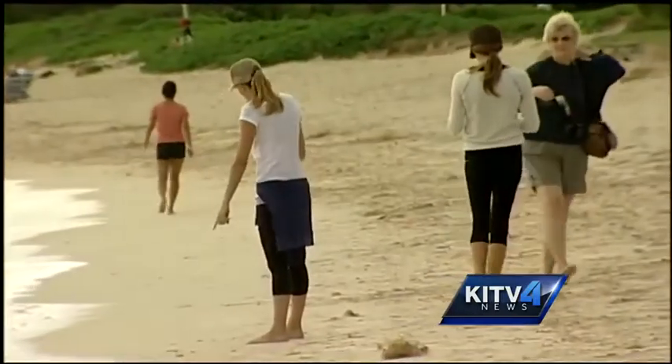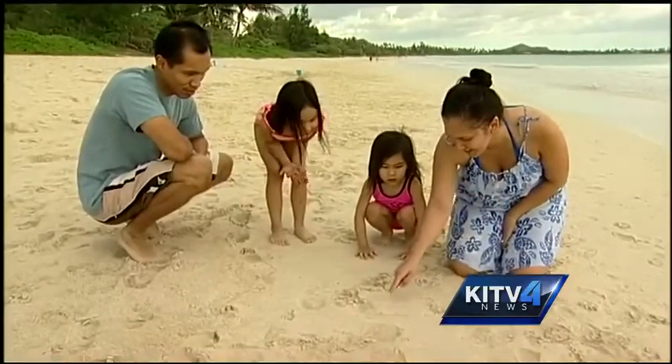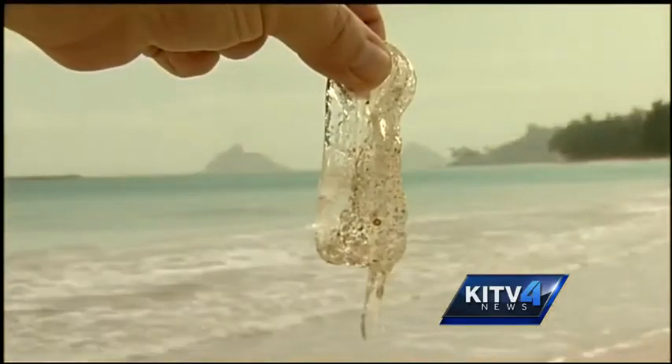And then realized that they were box jellyfish — crazy. I've never seen them before on Kailua Beach. There were so many that the city and county of Honolulu issued a jellyfish warning for the beaches in Lanikai and in Kailua.